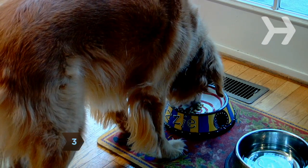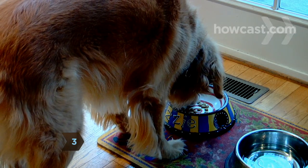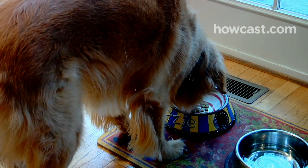Step 3. Avoid feeding your dog for three or four hours before a car ride, and consult your veterinarian if your dog gets car sick.